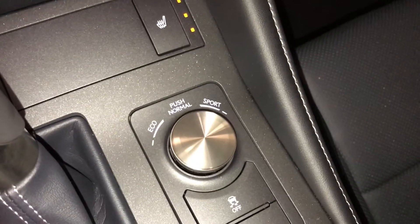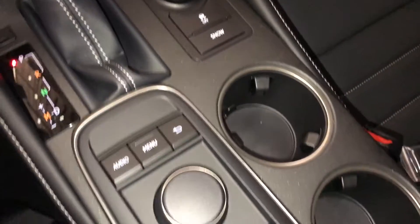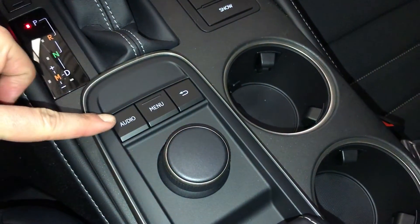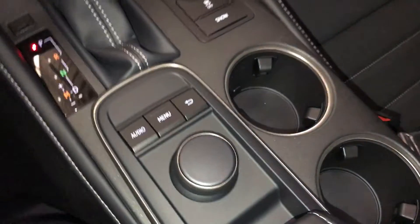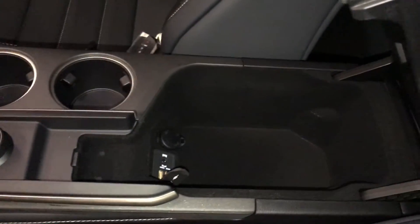Drive modes — we've got eco, normal, and sport. Traction control and snow mode. You use this dial for your display screen, along with shortcut buttons and pushing down the center. Audio inputs and power outlets underneath your armrest.